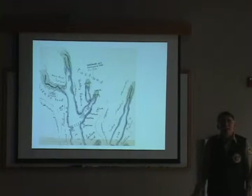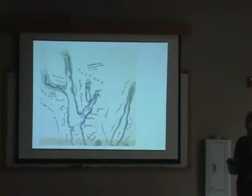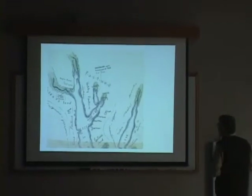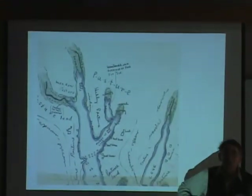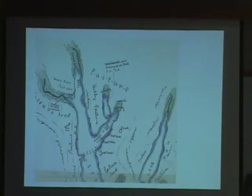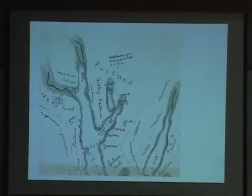This gives you an example of what Tisbury Great Pond was like back in 1913. There wasn't a lot of activity down here. There were boat houses, there were a lot of gunning stands, and there was quite a bit of waterfowl hunting done at Tisbury Great Pond.